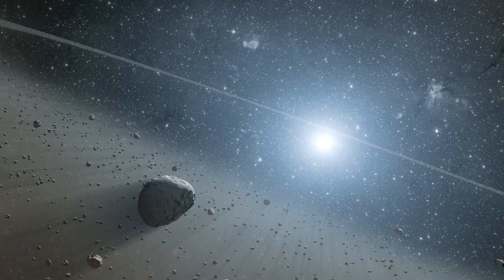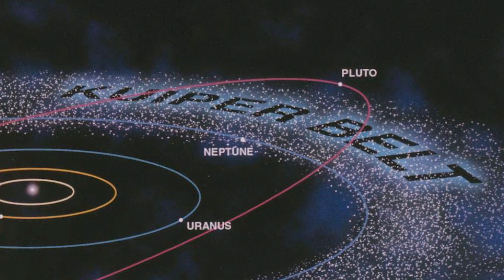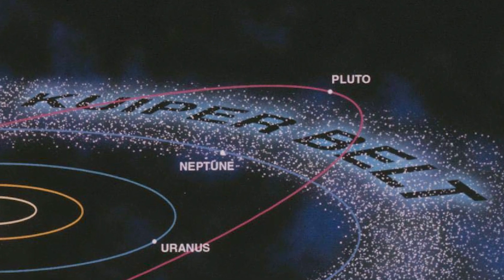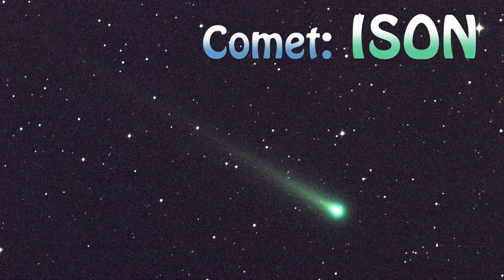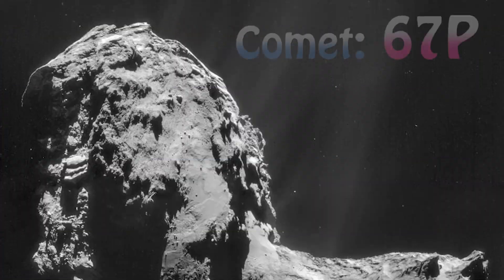Comets, on the other hand, form much further out in the solar system. We call it the Kuiper belt, which is past the orbit of Neptune out towards Pluto. So comets, we think, form much further out and thus are very cold objects. They've got a lot of ice.